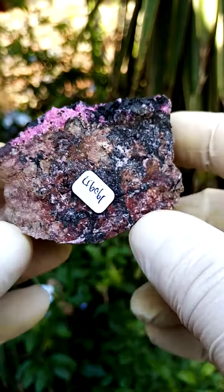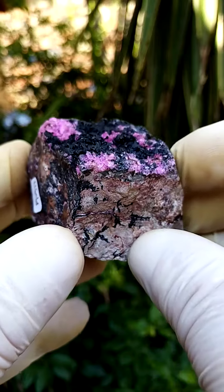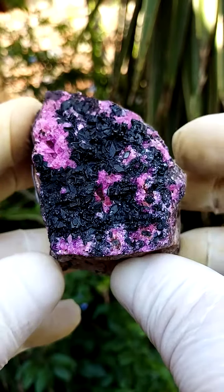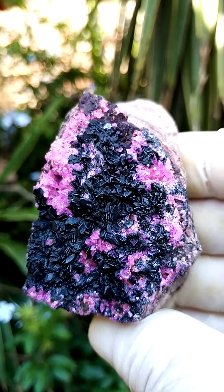Shamba West mine in the Katanga, perched on a matrix of dolomite, we have this lawn of cobaltian calcite crystals — electric pink, a lovely lustrous pink.